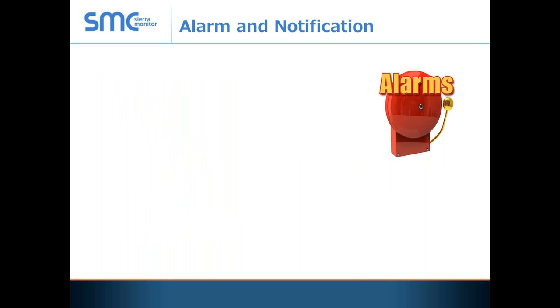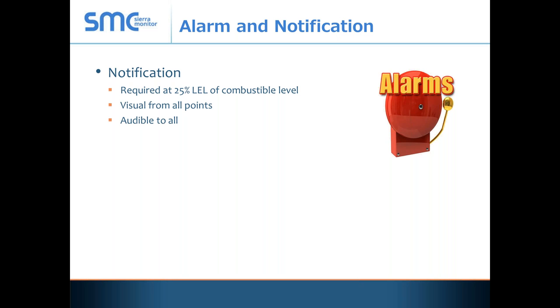Let's talk about alarms and notification. If you read the actual code, it doesn't tell you that you have to evacuate — it says that you need to alarm at 25% LEL. That has been interpreted in many different directions, but it's a notification to local personnel that you have a problem and need to resolve it. At 25% LEL, you need to have some type of alarm that indicates something to somebody. Most local authorities having jurisdiction require that all alarms be visual from all points and audible to all — this has become a big thing with ADA compliance, so if you're blind you can hear it, and if you're deaf you can see it.